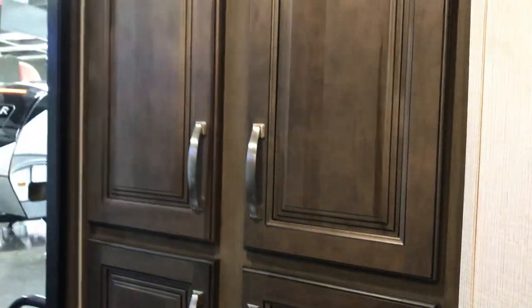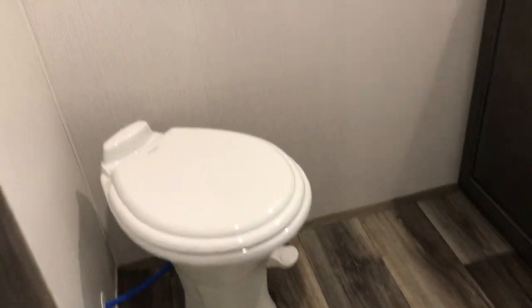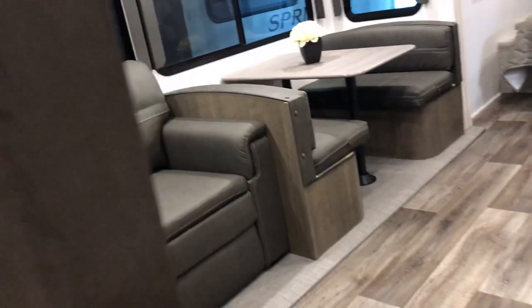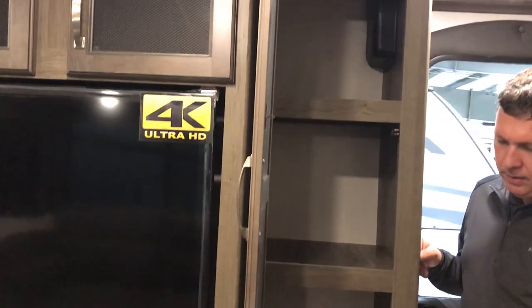As we walk up inside, you're gonna see a ton of storage right to your left when you walk in. And then the RBS — rear bath — so you will have your bathroom right here. You've got a pretty good area in the bathroom, big corner shower, and there's gonna be a big medicine cabinet over there. Right behind you is even more storage that can be used as a pantry or whatever you want.